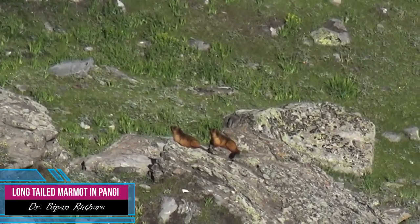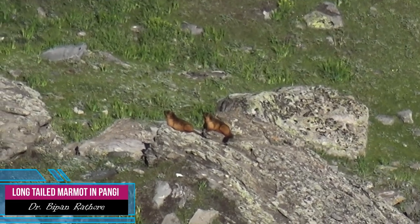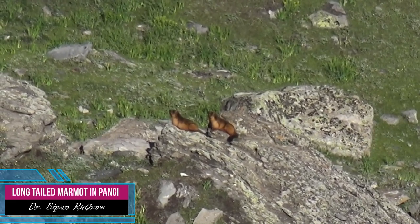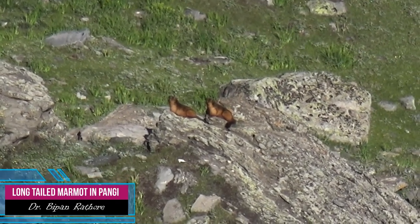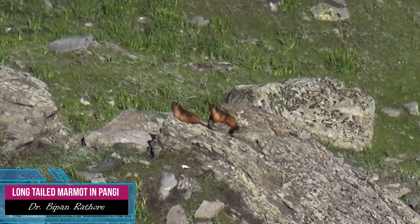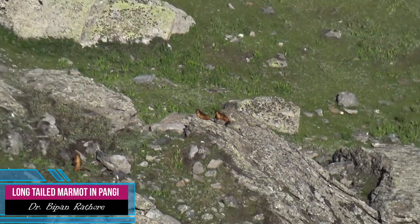You are watching Himalayan Marmot. There are two species. One is the long-tailed marmot. One species is codata, but this needs to be clarified.